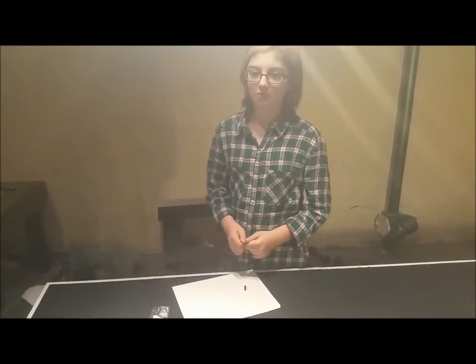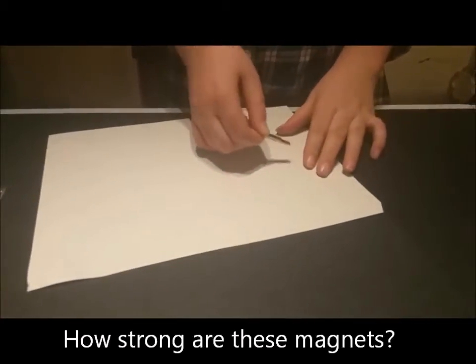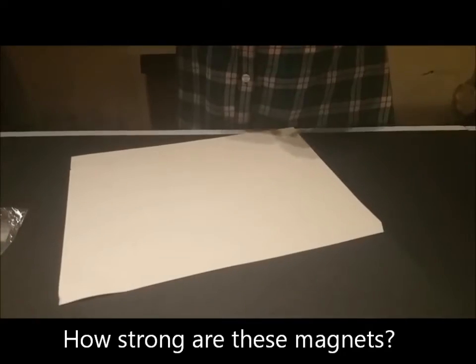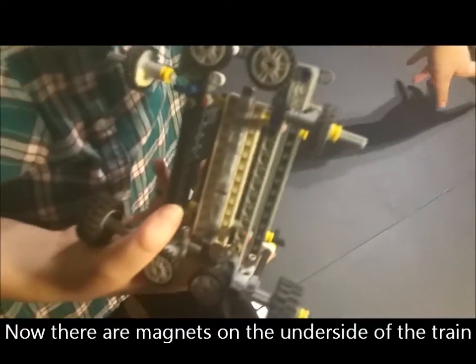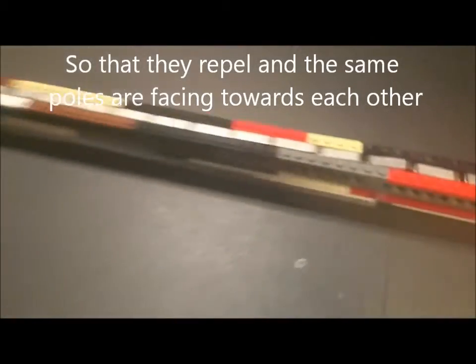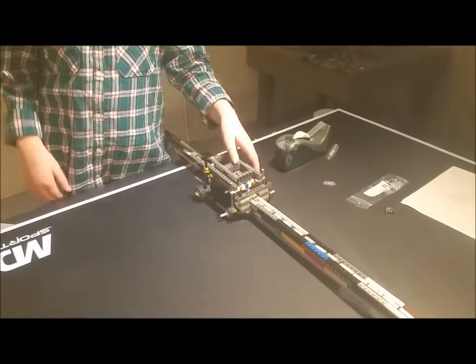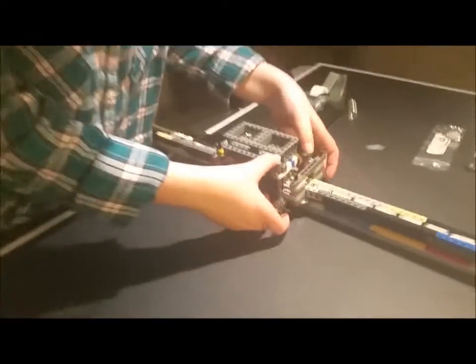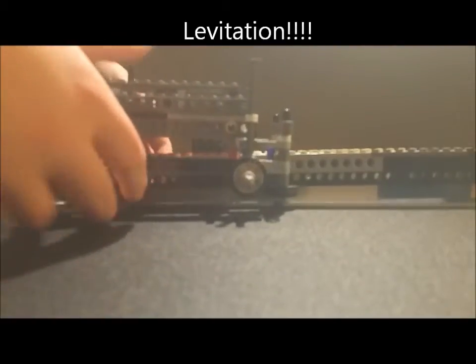Now I'm going to demonstrate how strong these magnets are. There are magnets on the bottom of the Maglev train, which are faced in the opposite direction as these. So when the magnets on this train are placed over top, it pushes against it. So now, if I raise the wheels, it will levitate.